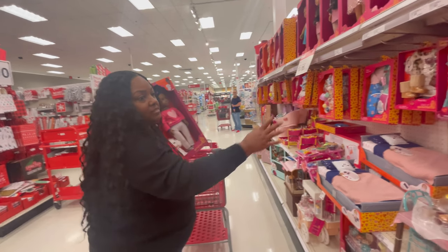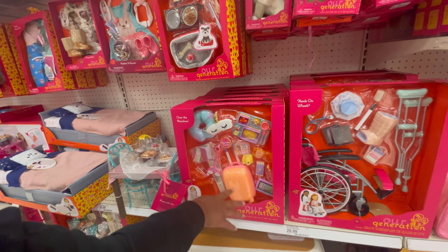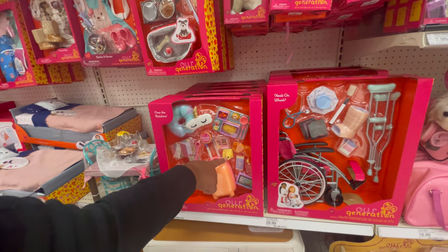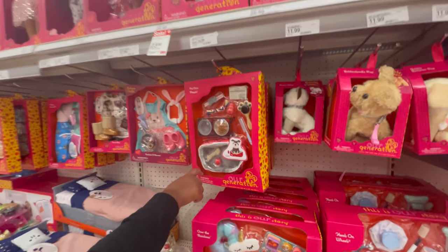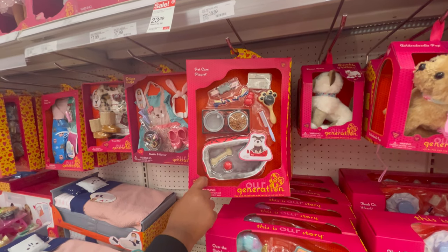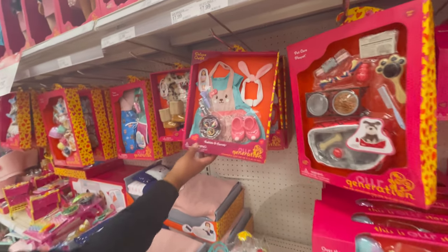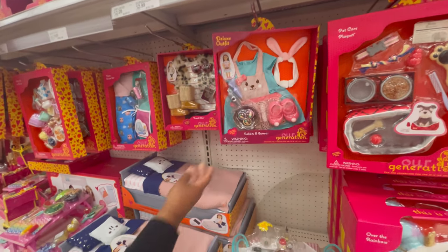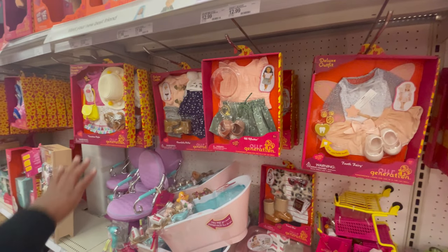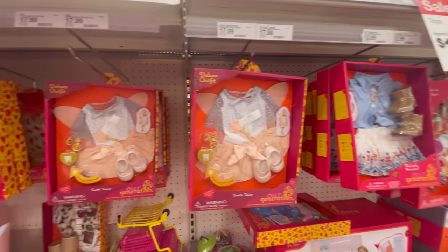Lots of accessories — I love this one for travel, she's got her little camera and sunglasses. That's $25.99. If you want to add more stuff for the puppy, you can get that one for $14.99. There's a cute little baking outfit — I love that apron, it's so sweet. All of these outfits here are $12.99, and then they go up to $17.99 mixed in throughout.